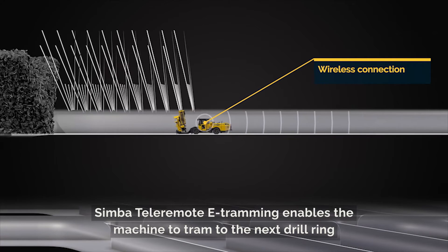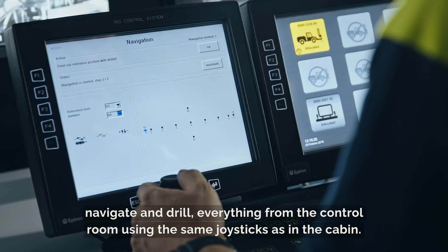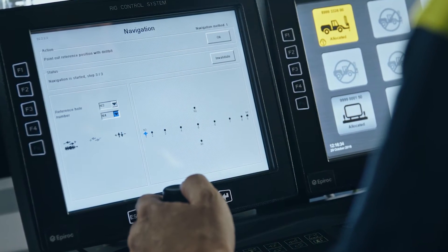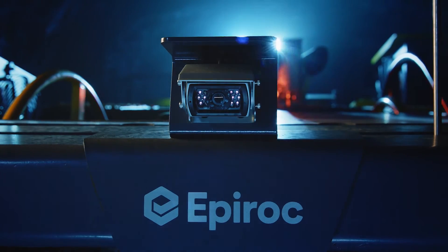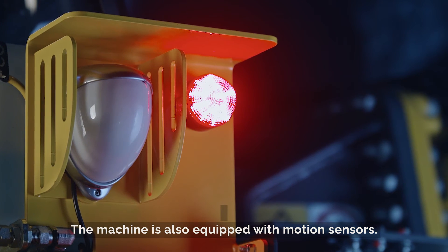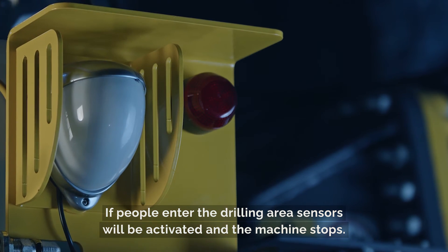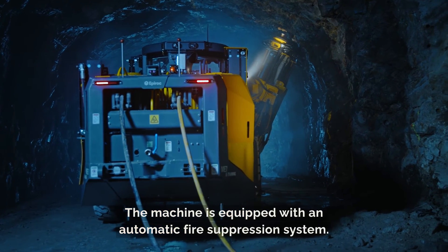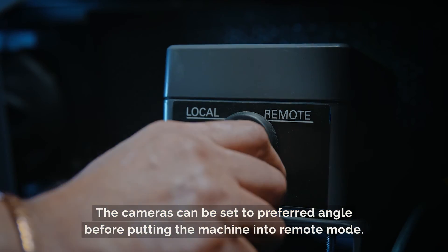Simba tele-remote e-tramming enables the machine to tram to the next drill ring without starting the diesel engine. Navigate and drill everything from the control room using the same joysticks as in the cabin. The hardware that enables tele-remote e-tramming consists of cameras in the front and the rear of the machine and navigation lasers. The machine is also equipped with motion sensors. If people enter the drilling area, sensors will be activated and the machine stops. The machine is equipped with an automatic fire suppression system. The cameras can be set to preferred angle before putting the machine into remote mode.